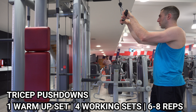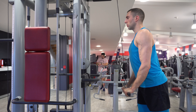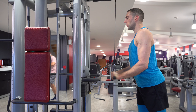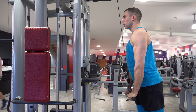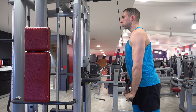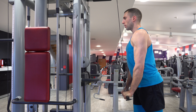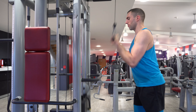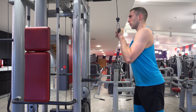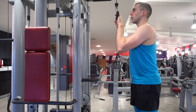Then tricep pushdowns was my first tricep exercise, and I chose to do it with a straight bar instead of the rope purely as a change — I wanted to go a bit heavier and I managed that. Really squeeze the tricep at the bottom and slowly on the way up, as fast as you can on the way down without losing form or jerking. Keep your shoulders back as much as possible. I put one foot forward, chest up like a brave peacock.